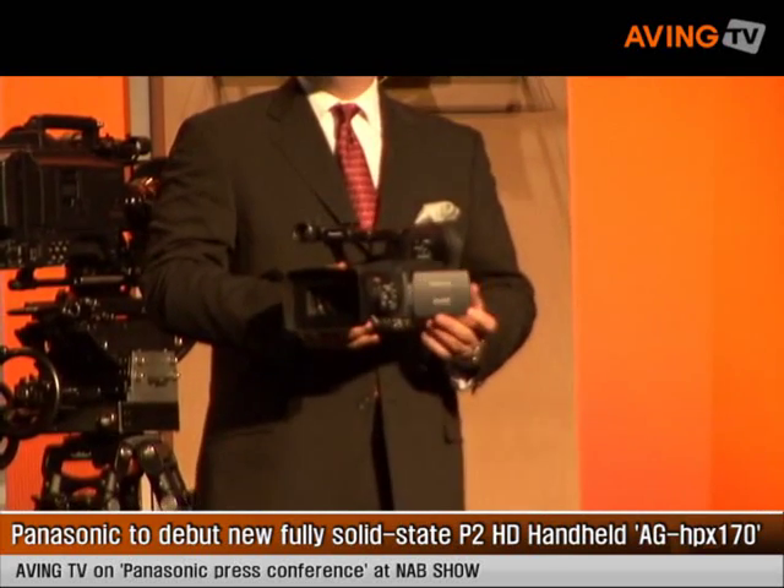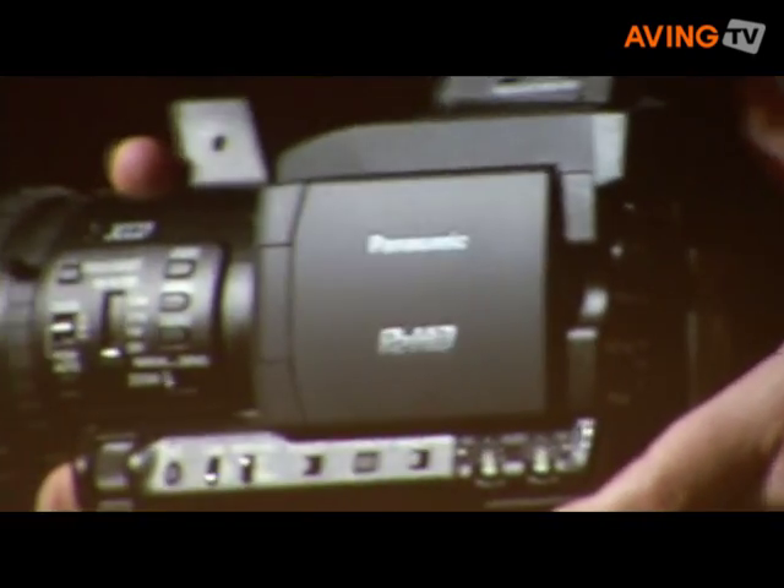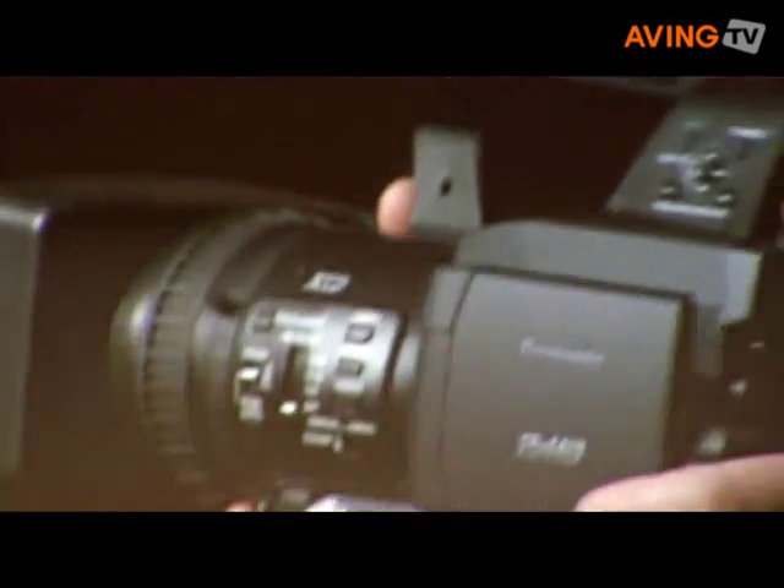Its HD-FDI interface makes for easy connection to baseband production and distribution infrastructure. And it weighs only 4.2 pounds.